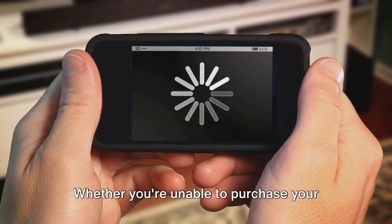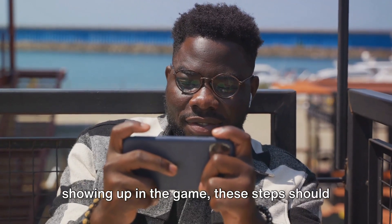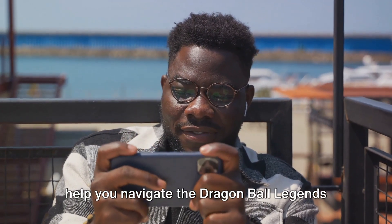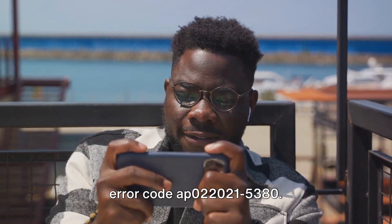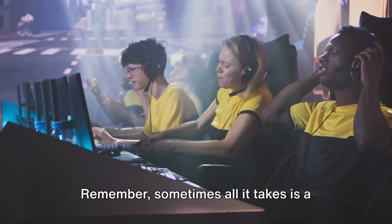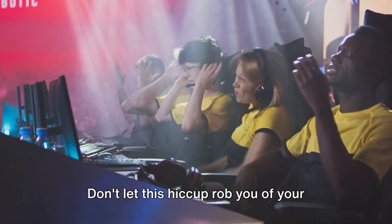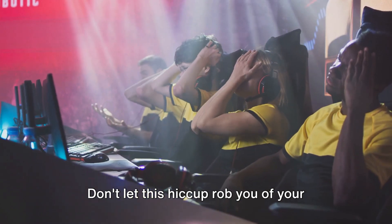So there you have it. Whether you're unable to purchase your Legends Pass, or your purchase isn't showing up in the game, these steps should help you navigate the Dragon Ball Legends error code AP0220215380. Remember, sometimes all it takes is a little patience or a call to Bandai support. Don't let this hiccup rob you of your gaming joy.